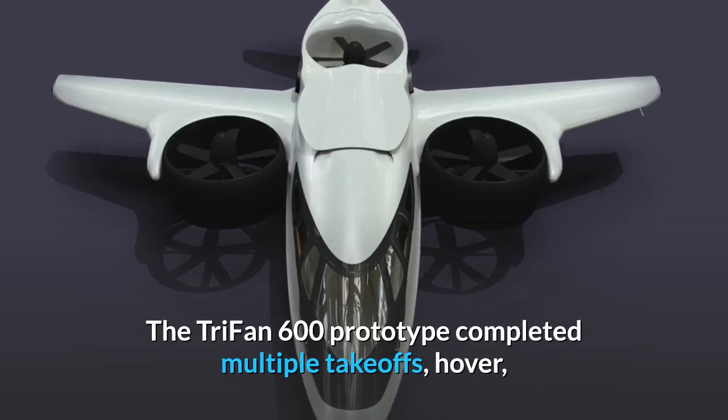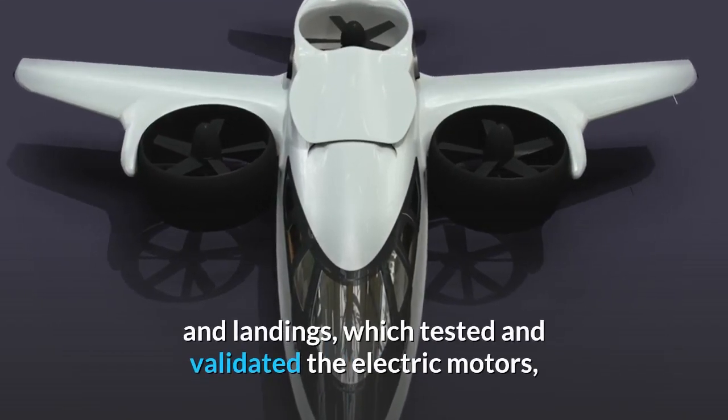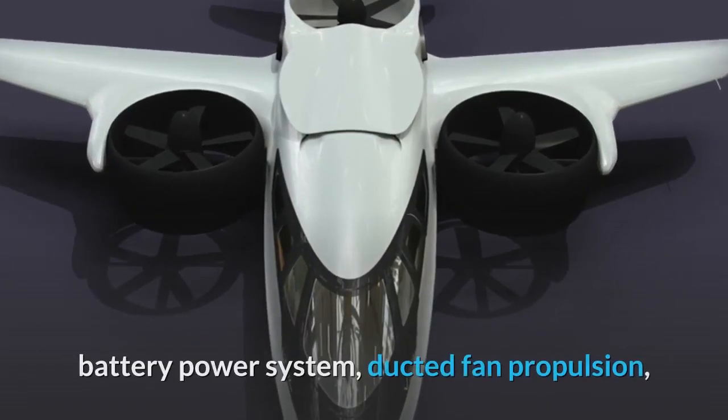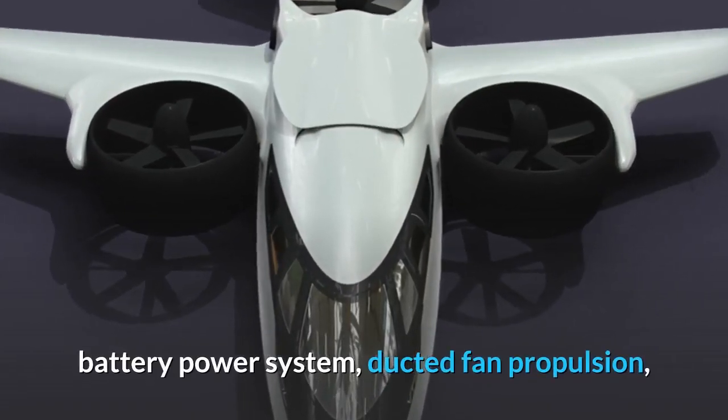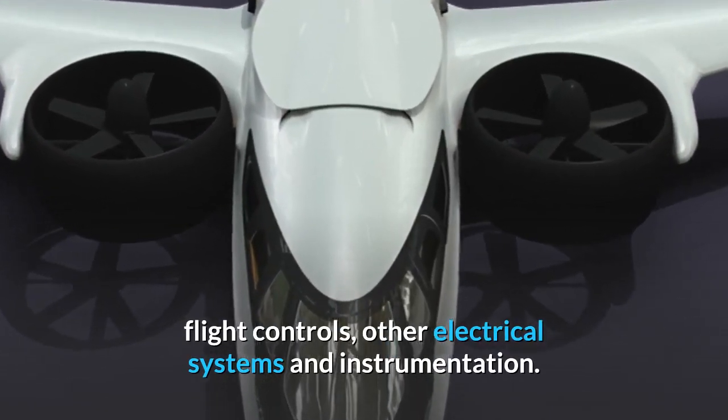The Trifan 600 prototype completed multiple take-offs, hover and landings which tested and validated the electric motors, battery power system, ducted fan propulsion, flight controls, and other electrical systems and instrumentation.